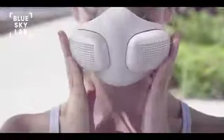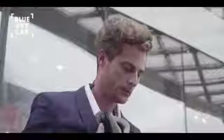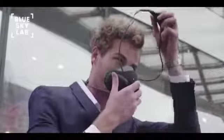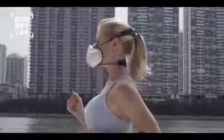Atmo Blue is an innovative portable air purifier, which protects users from air particulates while providing an enhanced breathing experience. Atmo Blue features built-in high-speed fans and continuously supplies fresh, filtered air to users.